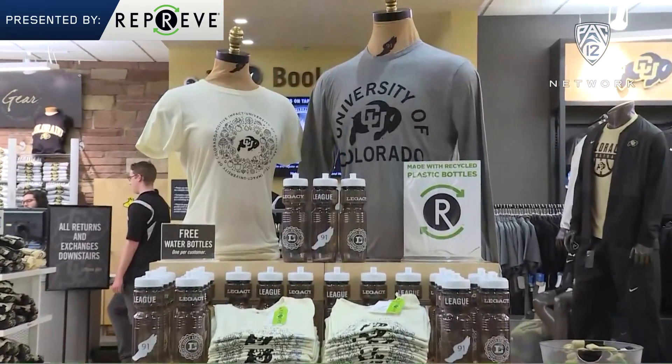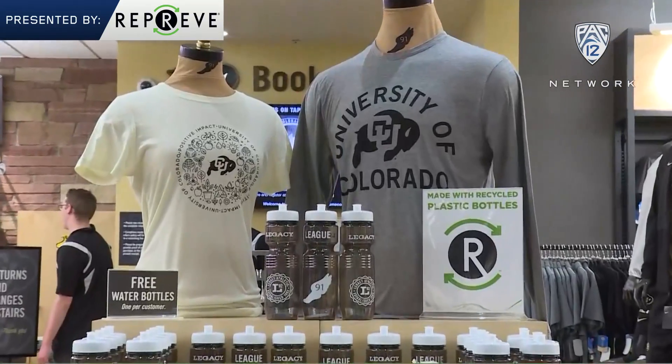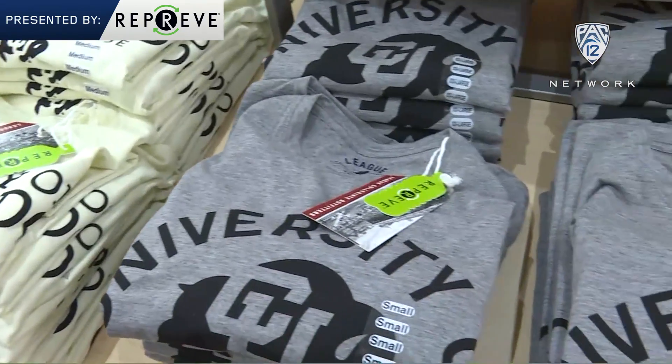Reprieve takes a recycled plastic bottle and turns it into yarn, and then turns it into cool stuff like t-shirts, socks, hats, and more.